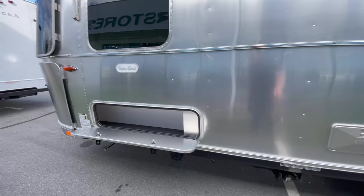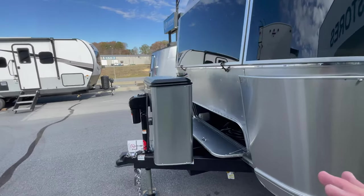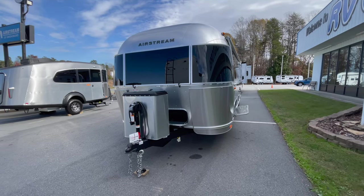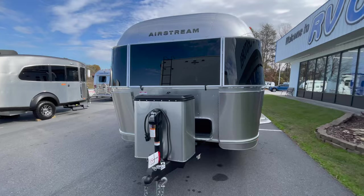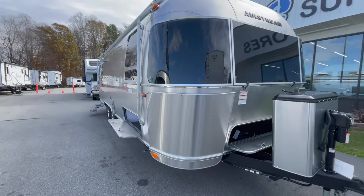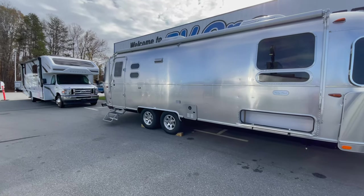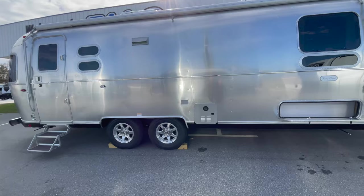The whole underbelly of the Flying Cloud is enclosed and heated — enclosed with aluminum, which is a bit stronger than what you're used to getting with a non-Airstream travel trailer. It's fully heated and fully enclosed, so you can do winter camping with the Airstream. There are some things to watch out for; Airstream has a great post about winter camping on their website, so check that out. Now that we've done the outside walk-around, let's jump to the inside.